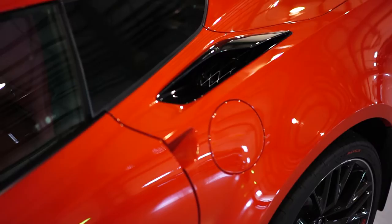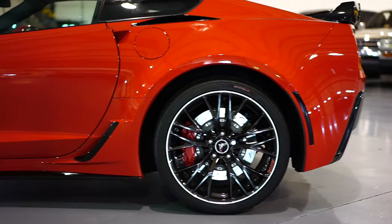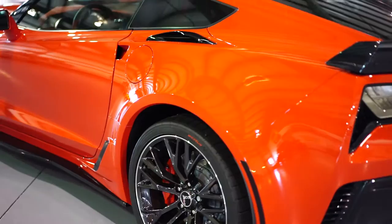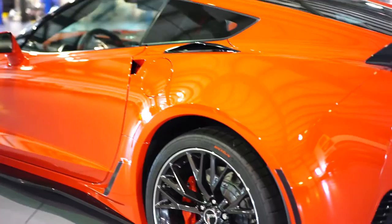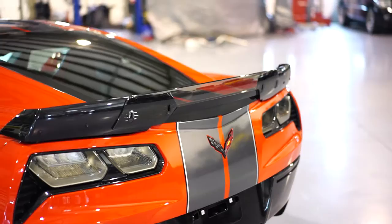As mentioned, it has the Shark Gray inserts as well, which is a factory upgrade — a very highly optioned car. It also has the clear rear spoiler insert. You can also see a nice touch on the Michelin tire with the red insert there, which matches the red Z06 insert on the wheel, just to give it that nice look.